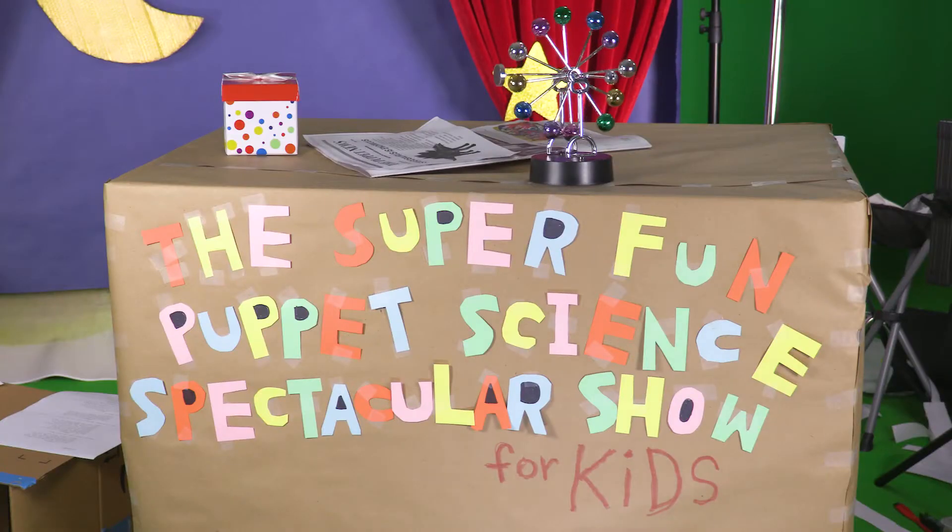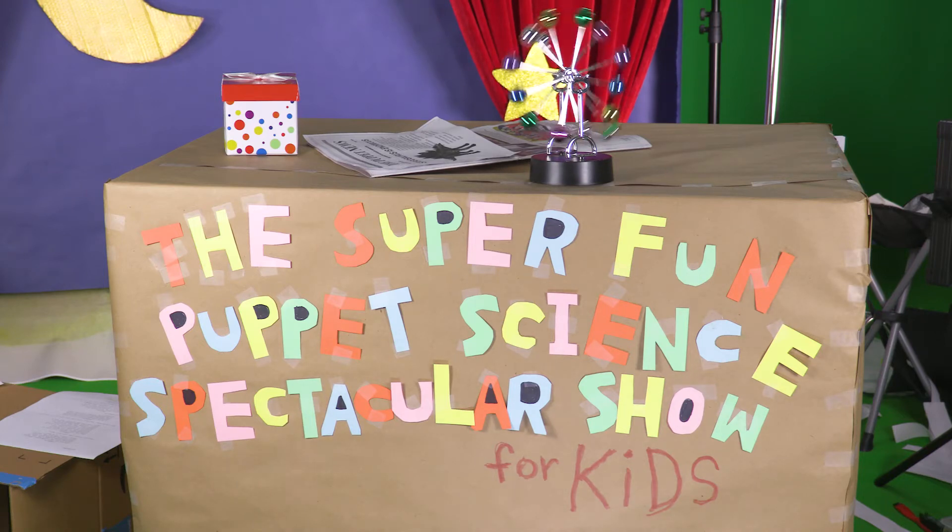If you want to see more of this episode of Puppet Science, go down and click the thingy!